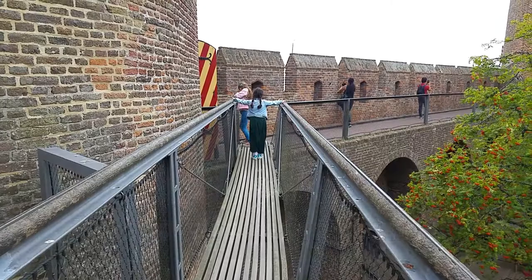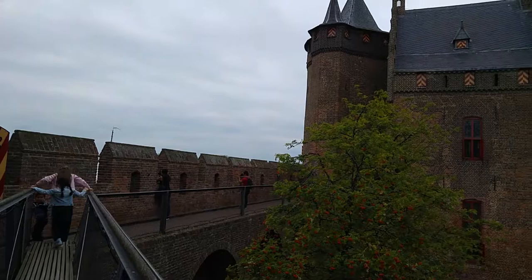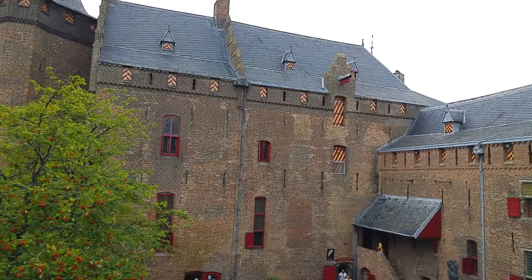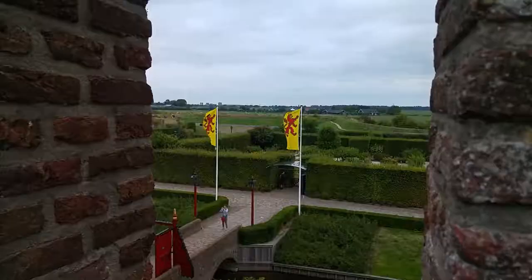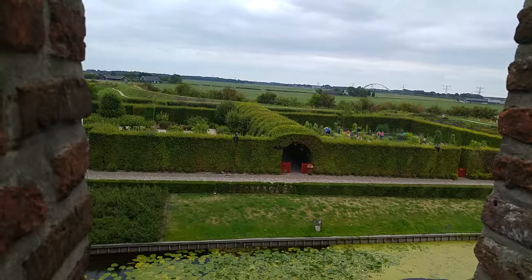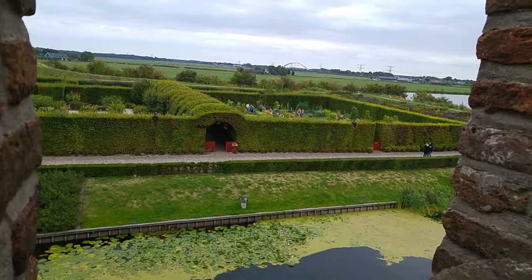A conscious decision was made to have this Sentry Walk dead end at the Southern Tower, the Waaktoren, which could only be reached via the spiral stairs of the Western Tower. To prevent the enemy from conquering the entire castle at once, a conscious choice was made to divide the Sentry Walks into sections. The battle-mert windows — the large areas between the raised wall sections — offer a majestic view of Muiden and the River Vecht. The loopholes in the battlements provided shelter and protection for soldiers during combat.